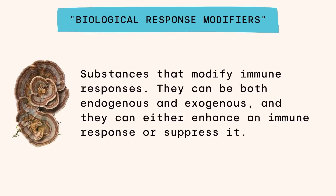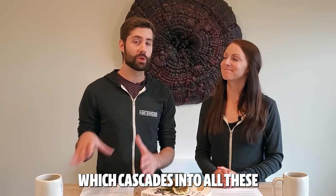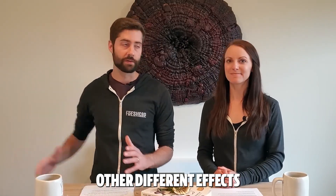Turkey tail is actually called a biological response modifier because of the way it can interact with and modulate our immune system. The short story is that these beta-D-glucans can interact directly with the cells in our immune system, activating it — and that is why beta-D-glucans have such a powerful effect on the immune system, which cascades into all these other different effects.